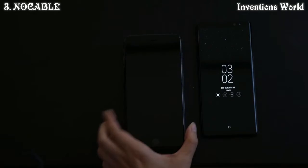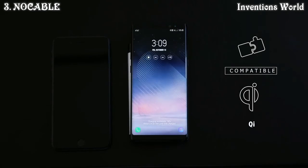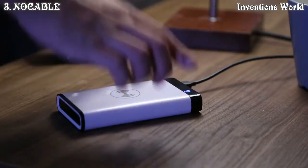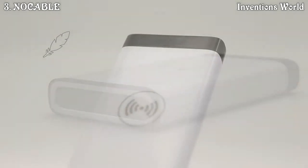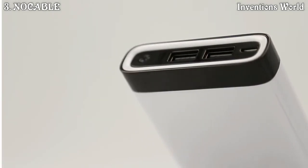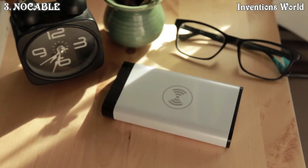No Cable is compatible with any device that meets Qi standards, whether you're using an iPhone, Samsung, or Google. No Cable always keeps your devices fully charged. Connect No Cable with the power supply and leave your phone — No Cable charges your phone while it's getting charged itself. The premium casing material makes No Cable light, durable, and easy to carry. It also features two USB ports that allow you to charge two other devices while charging your phone wirelessly.